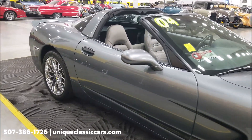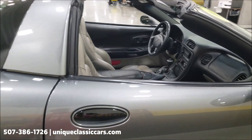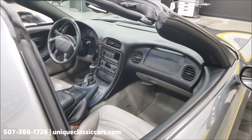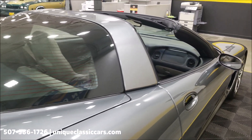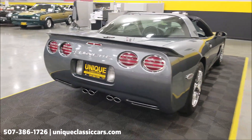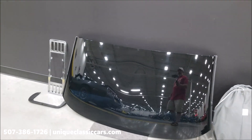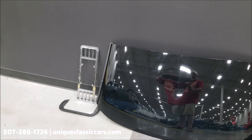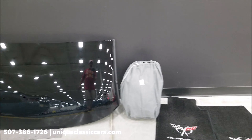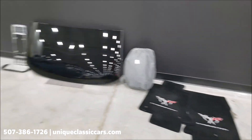Power steering, power brakes, AC — AC blows cold — power seats both sides, heads-up display, driver's information center, dual climate control, Bose stereo system. This one also has both tops: the color-keyed hard top and the smoke transparent top, along with the license plate fascias for the rear and the front, a car cover, and a set of extra black factory floor mats that will go with this.